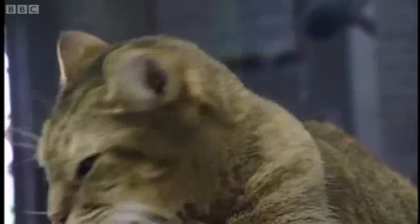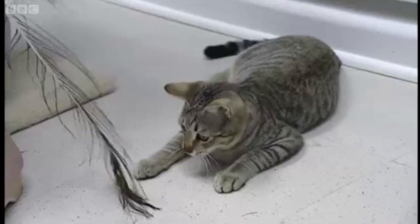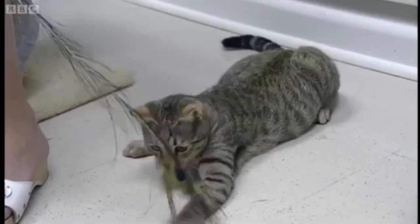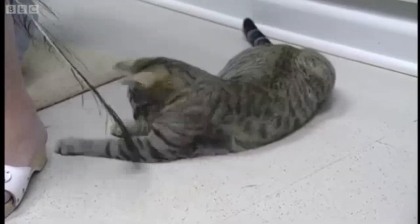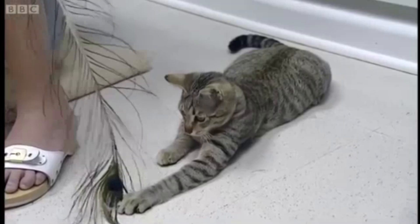And a surrogate mum of a different species. This may look like your average cat playing with a peacock feather, but this is Jazz, and he is a very special cat — a unique cat. Suzanne, tell us why.